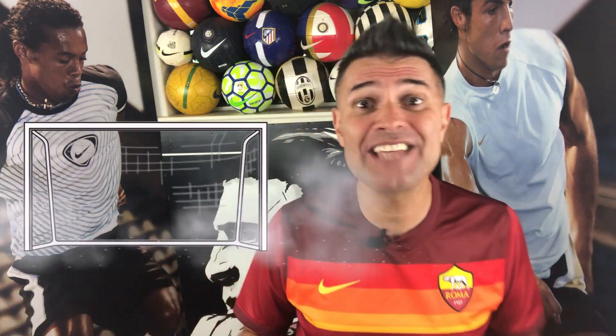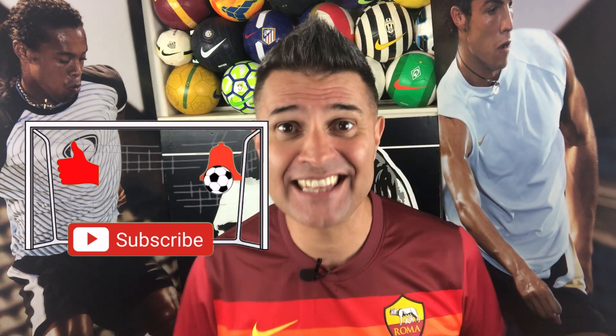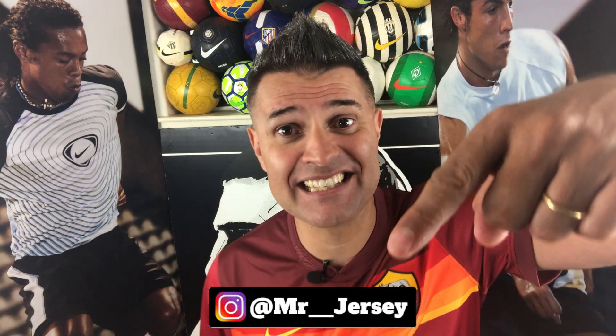If you like this video and want to see more videos like this, you just need to do the hat trick: subscribe to my channel, hit the like button, smash the little bell, and you will never miss a video here on Mr. Jersey channel. If you can share the link of this video on your WhatsApp and all over your social media, I would appreciate it a lot. Thank you for your support — this is going to help the channel grow. And don't forget to follow my journey collecting jerseys on Instagram; the link is in the description below. Mr. Jersey out!